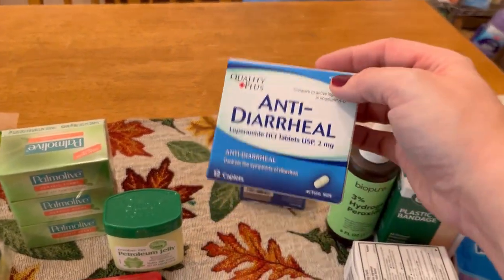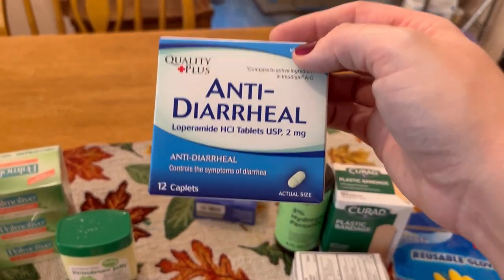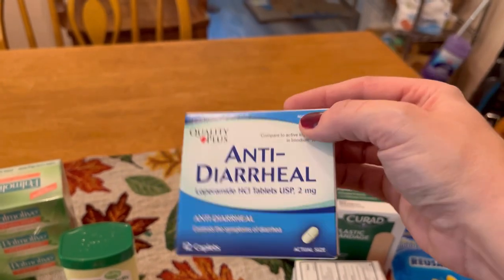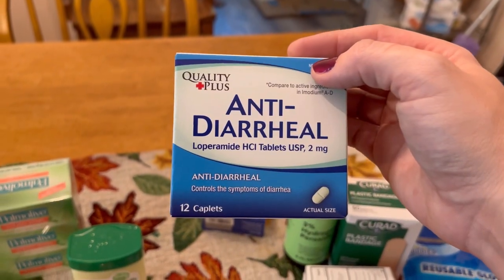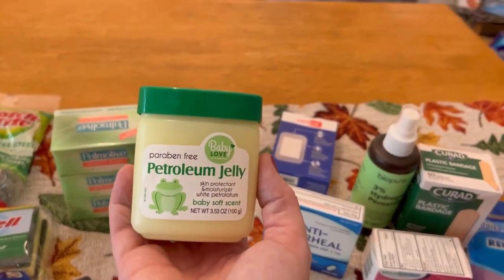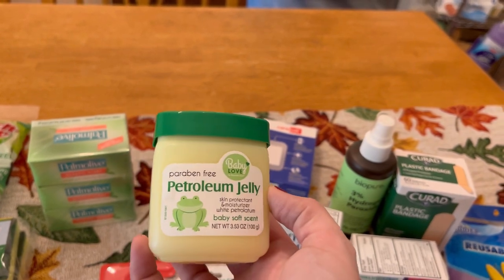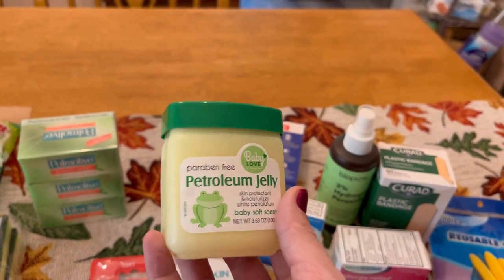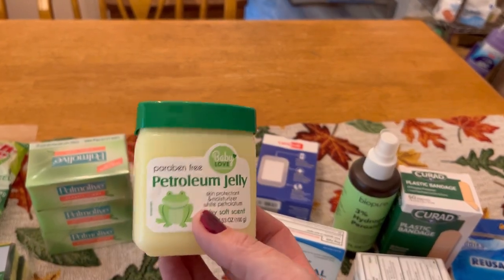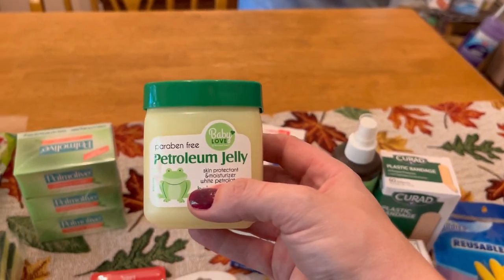We have anti-diarrheal — every med kit and every car kit should have these. If you get some bad water, eat some funky food, or you're stressed and your tummy's upset, you are definitely going to want to have these on hand. I also got some more petroleum jelly — good old Vaseline. I use it for fire starting and other projects. It's cheap, it lasts just about forever as long as you keep it clean, and I need to make some new fire starting kits. I've got some liquid skin too — this stuff is fantastic. I have this in all of my med kits and first aid kits.